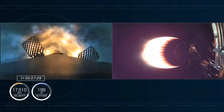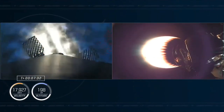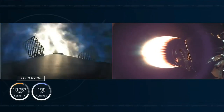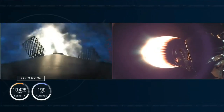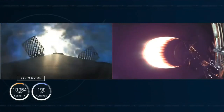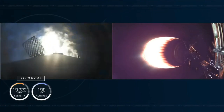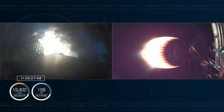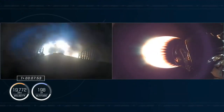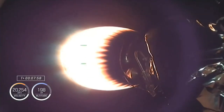And there you can see — stage two FTS has been safed. On your screen, the first stage entry burn has begun. That booster sees high drag which scrubs roughly 70% of the velocity by the time the landing burn begins. About another 10 seconds of this entry burn — three engines relit, the center and two outer engines. And conclusion of that entry burn.